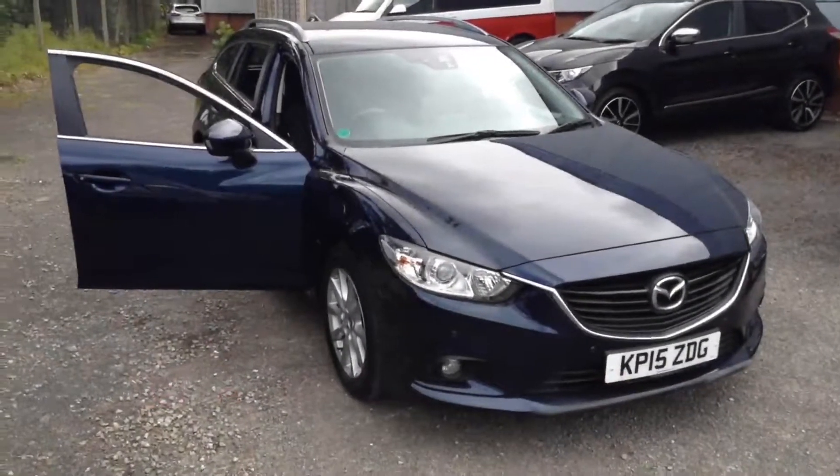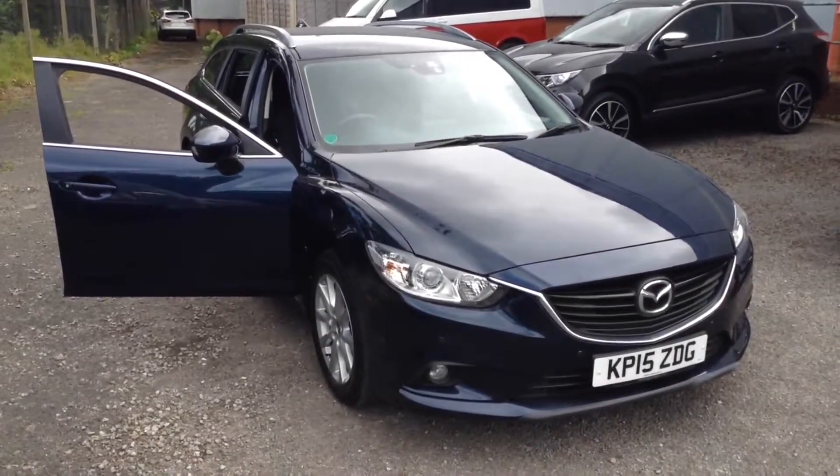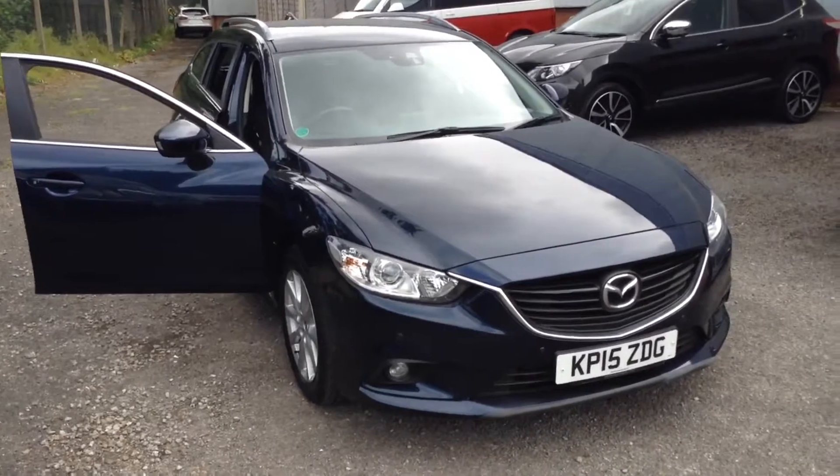Welcome to the Wessex Used Car Supercentre on Pennywall Road in Bristol. Here we have a used Mazda 6 SEL model.